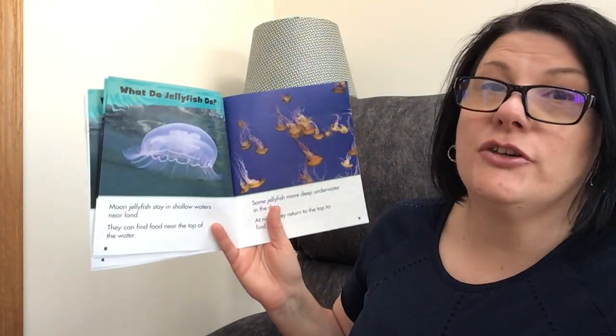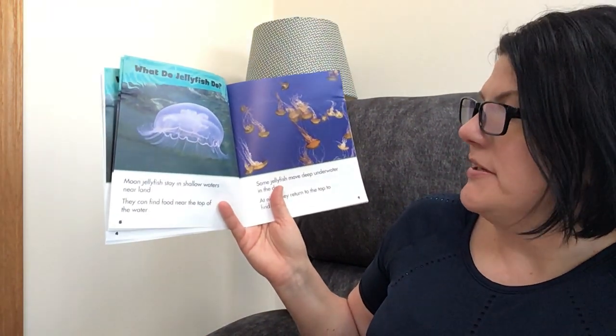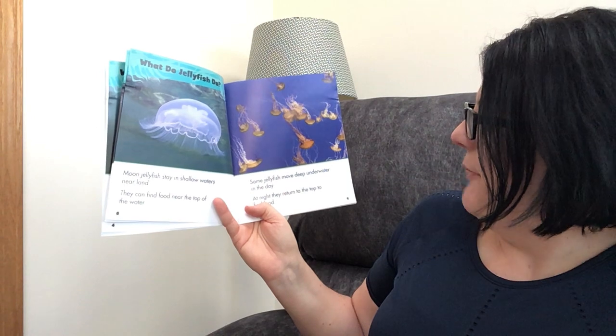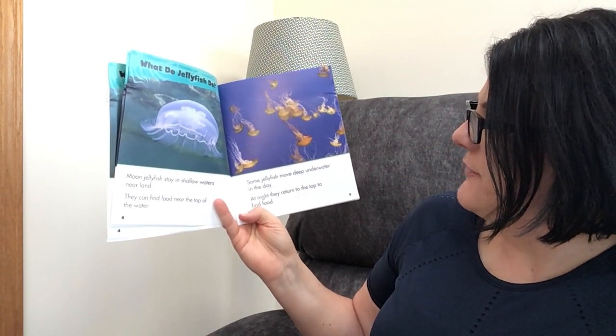What do jellyfish do? That's the question I've been asking. Moon jellyfish stay in shallow waters near land — they can find food near the top of the water. Some jellyfish move deep underwater in the day. At night, they return to the top to find food.